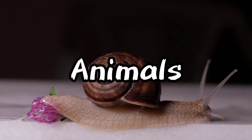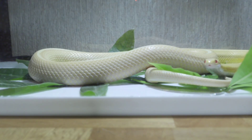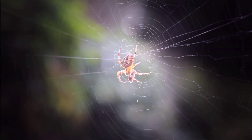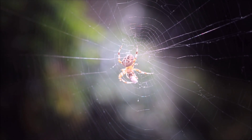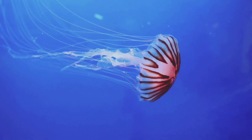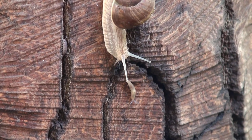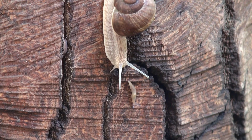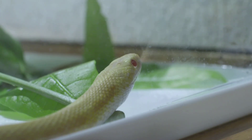Notable venomous animals include the box jellyfish, found in the coastal waters of northern Australia, whose venom can cause cardiac arrest and death within minutes. Its tentacles are equipped with millions of nematocytes that inject venom when they come into contact with skin. The inland taipan, also known as the fierce snake, has the most toxic venom of any snake, though it is reclusive and rarely encountered by humans.